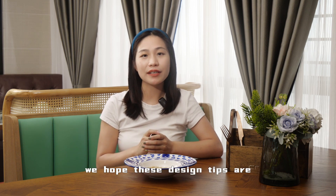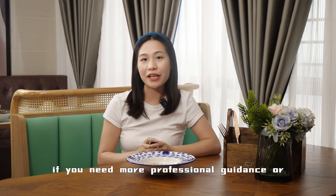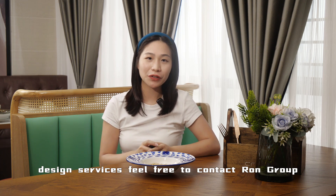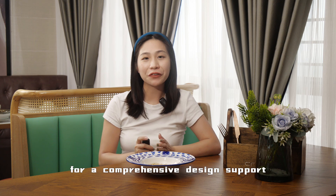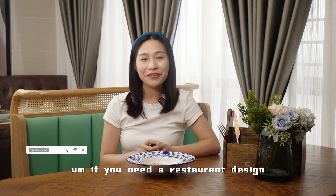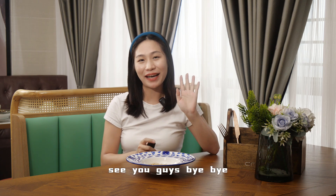We hope these design tips are helpful for your Italian restaurant. If you need more professional guidance or design services, feel free to contact Rowan Group for comprehensive design support. If you need a restaurant design, please contact Rowan Group. See you guys, bye-bye.